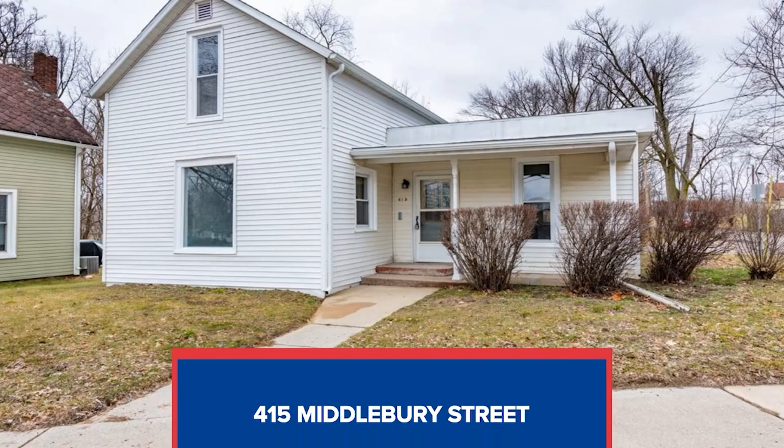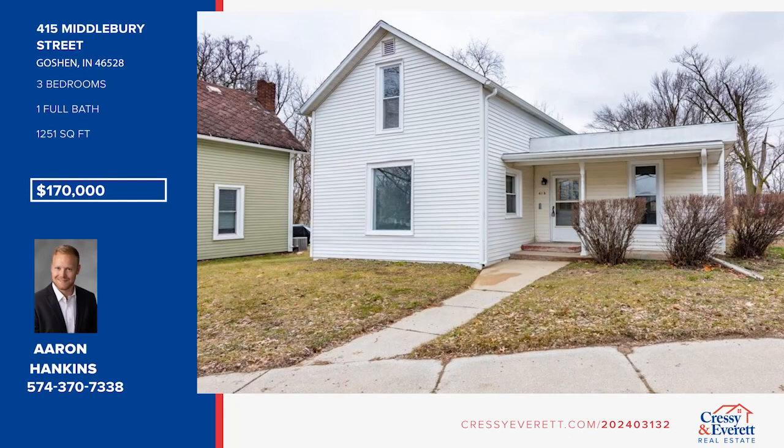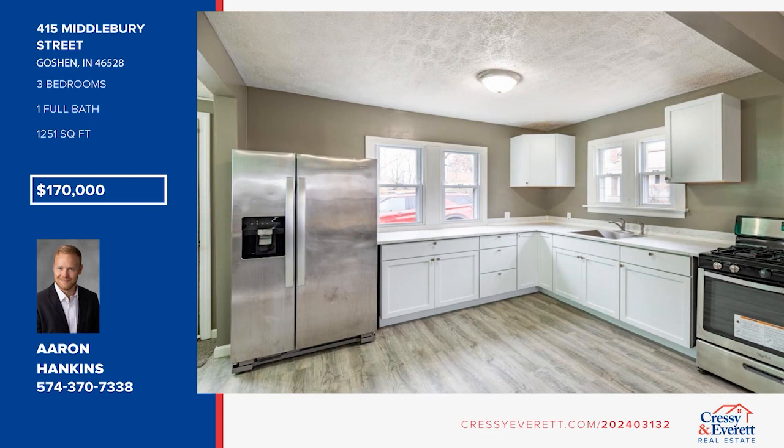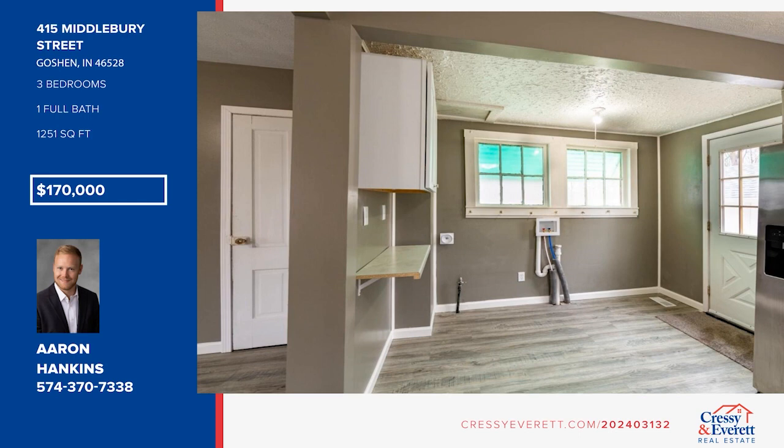Welcome to this completely remodeled home on the outskirts of Goshen. It offers updated LVP flooring, fresh paint, and bright recessed lighting. The updated kitchen boasts stainless steel appliances. There are three bedrooms and one bath, plus main floor laundry hookups. Located on a corner lot of a dead-end street, it offers a front patio and a large outbuilding at the end of the driveway for all your outdoor storage needs. Call Aaron Hankins.